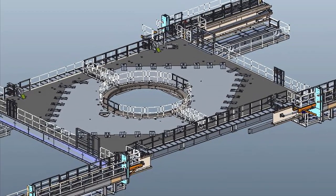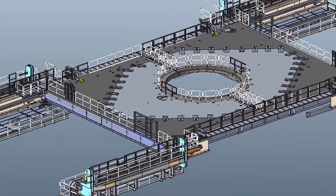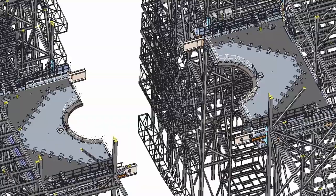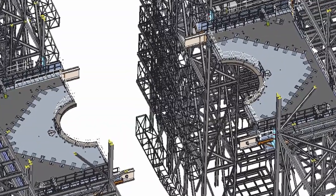The platform models that we created are extremely complicated. Some of these models have up to two million finite elements and take anywhere from 17 to 36 hours to actually run on the computer.